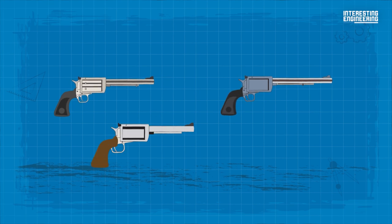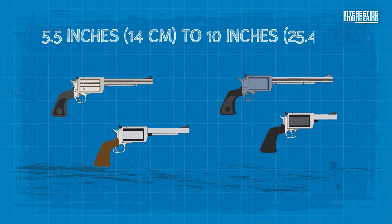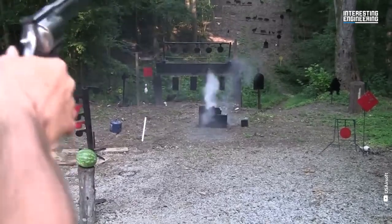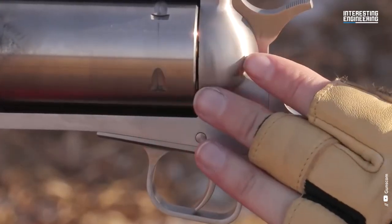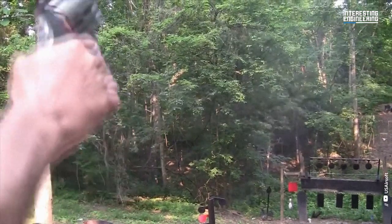The BFR is available with barrel lengths ranging from 5.5 inches (14 cm) to 10 inches (25.4 cm). With a maximum effective range of 200 yards, this gun is known for its exceptional accuracy and durability, making it an ideal choice for big-game hunting or long-range target shooting.